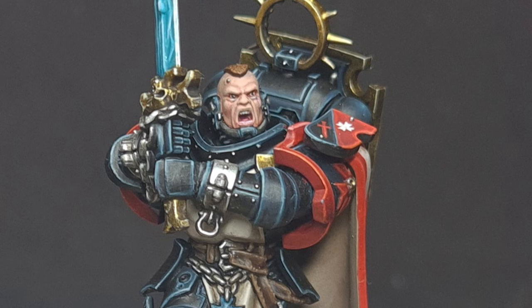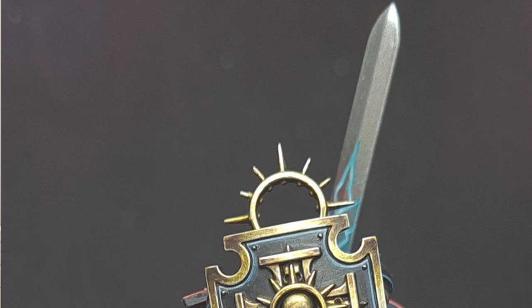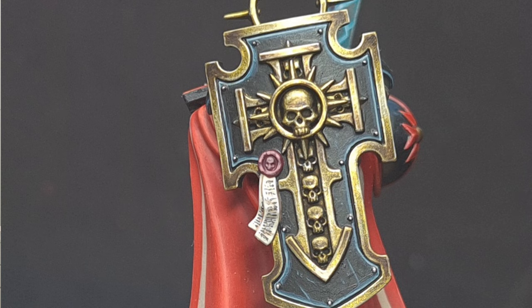The first thing I started to notice after the competition was that my execution in some areas was really poor. For example, I'd spilled some red paint on an arm and hadn't noticed to clean it up. I'd also left some highlighted areas too dark because I hadn't realised they'd be catching light when I was painting them. Overall, because I hadn't given myself enough time, certain things like this got missed and I ended up rushing parts.